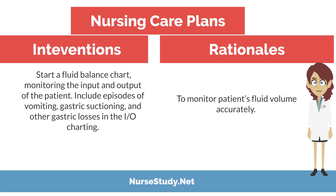Intervention: start a fluid balance chart and monitor the intake and output of the patient. Include episodes of vomiting, gastric suctioning, and other gastric losses in the I&O charting. Rationale: to monitor the patient's fluid volume accurately.